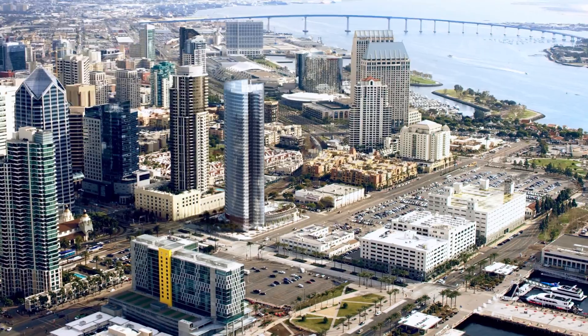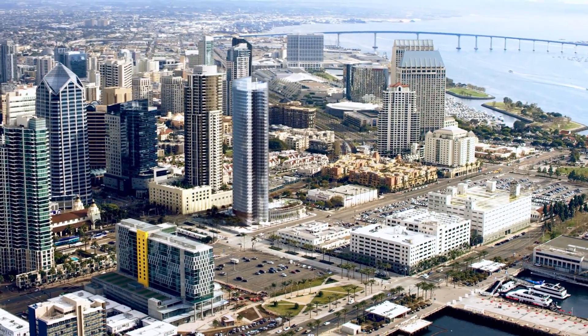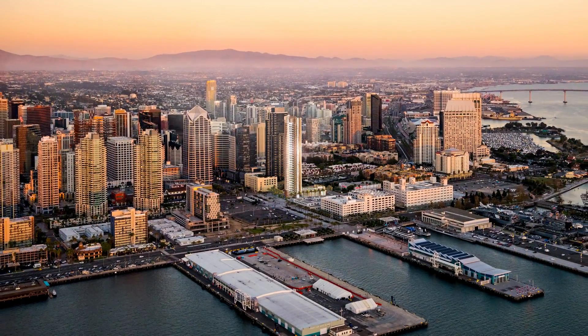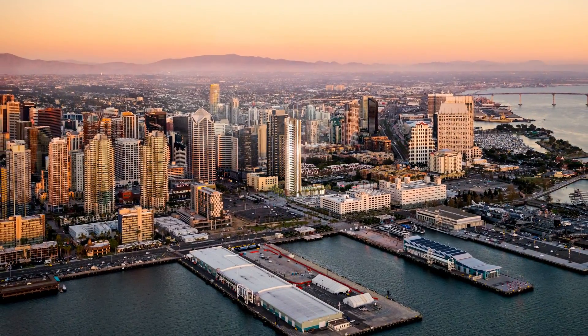Pacific Gate is a property that is blending the idea of natural timeless luxury style with a layer of new technology that takes this property to another level.